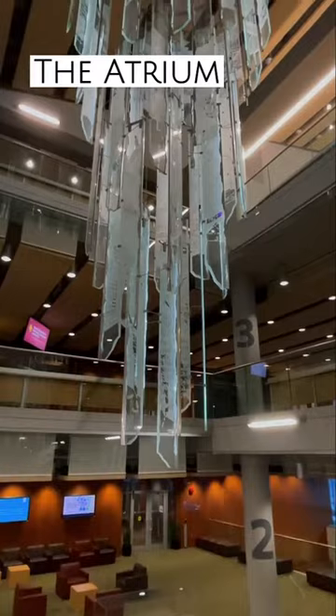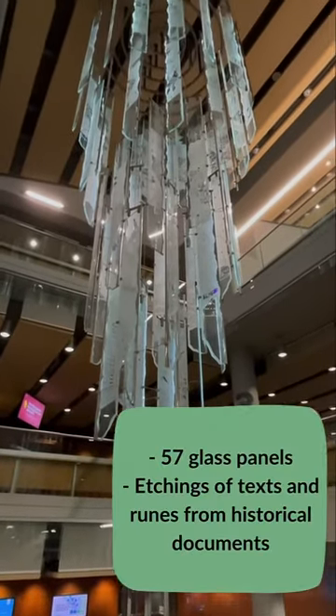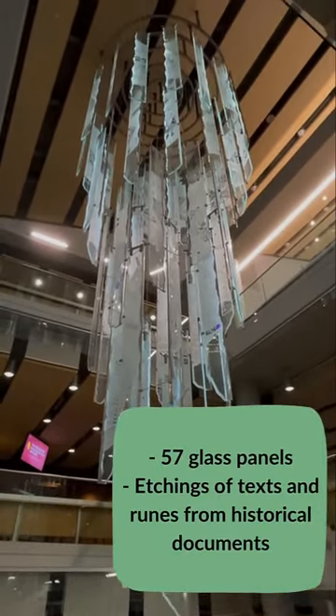The atrium art piece features 57 glass panels that have etchings of text and runes from historical documents.